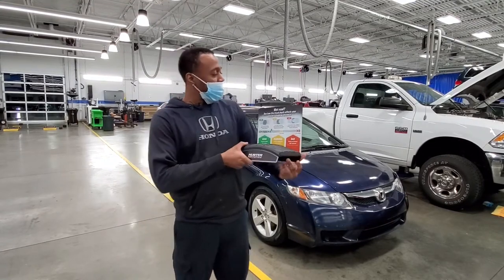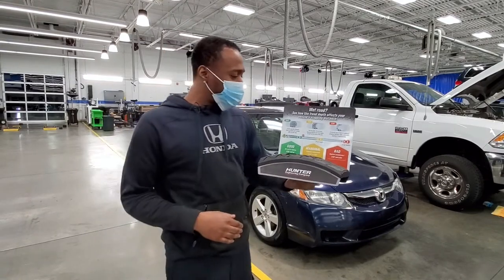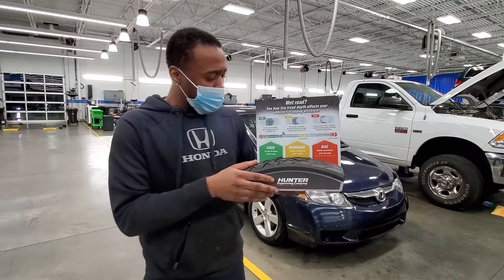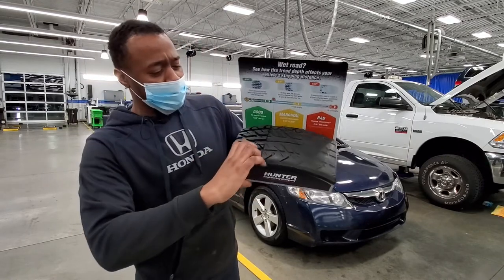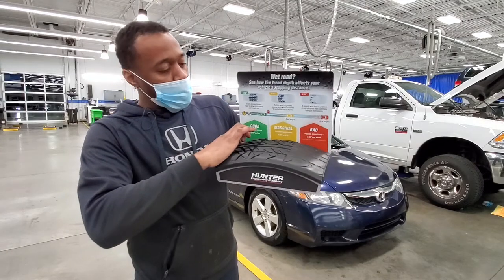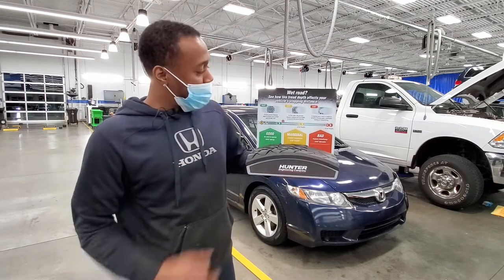A good tread depth is six thirty-seconds and above, and that's right here on the graph. At six thirty-seconds you can see the thickness in between the treads — nice and thick — which means when you're in the snow or in the rain and you start braking, you get a nice, solid stop.